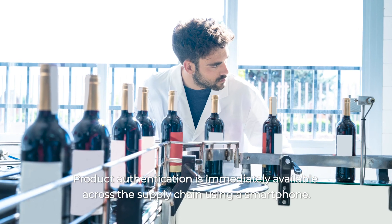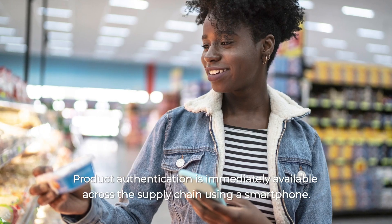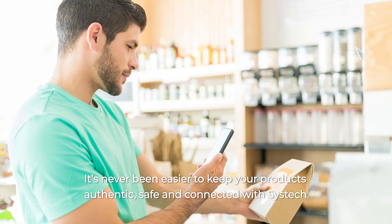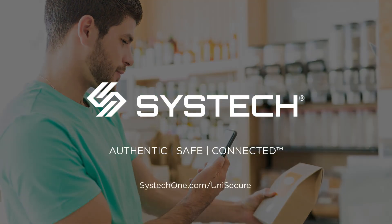Product authentication is immediately available across the supply chain using a smartphone. It's never been easier to keep your products authentic, safe, and connected with SysTech.